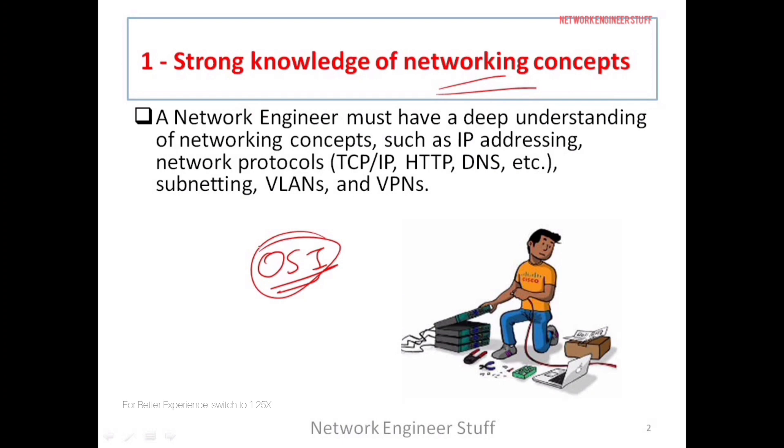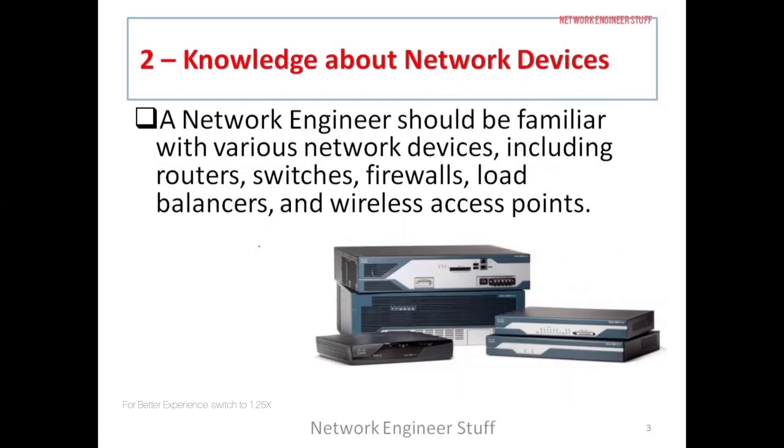The second skill is that a network engineer should have good knowledge about networking devices — how a router works, how a switch works, how firewalls, load balancers, and wireless access points work. Understanding the functionality of these devices and where they are placed in the network is essential.